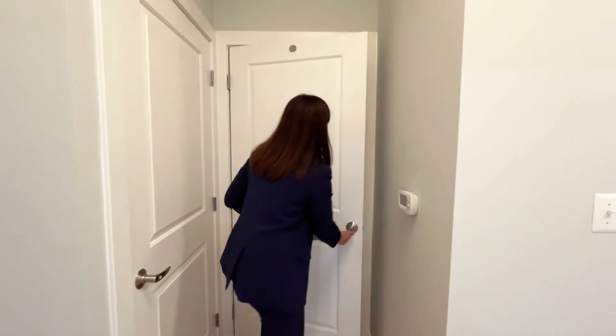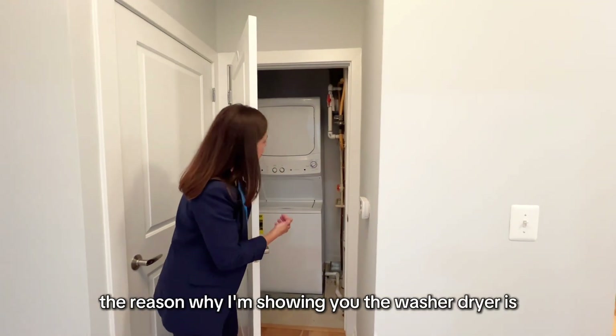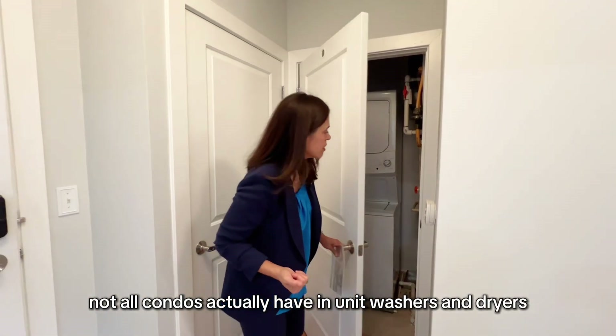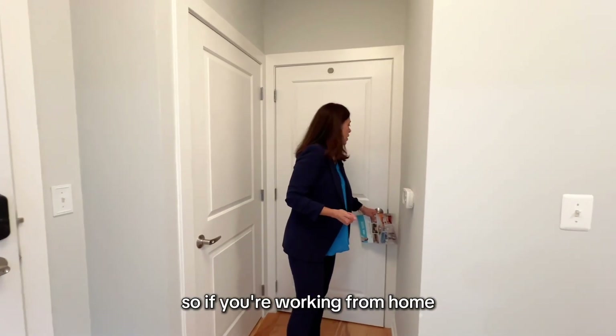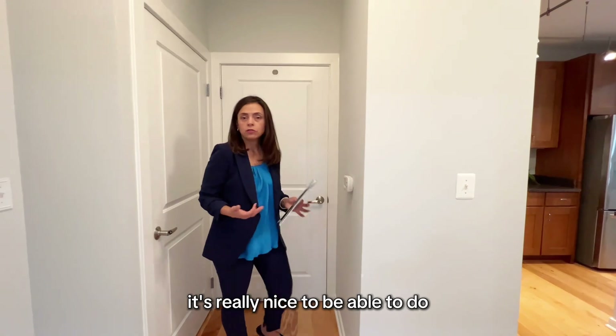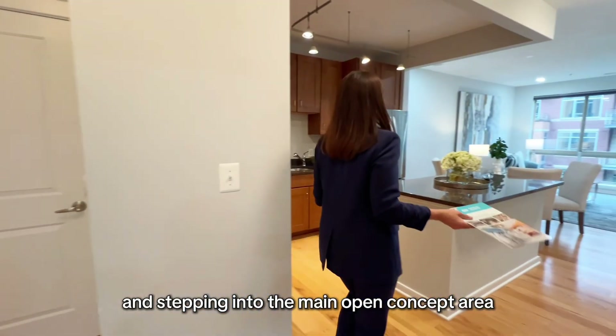We also have the washer and dryer. The reason I'm showing you the washer/dryer is that not all condos have in-unit washers and dryers. So if you're working from home or you're a busy professional, it's really nice to be able to do your laundry right in your unit. And stepping into the main open-concept area, we have the kitchen, dining, and living room.